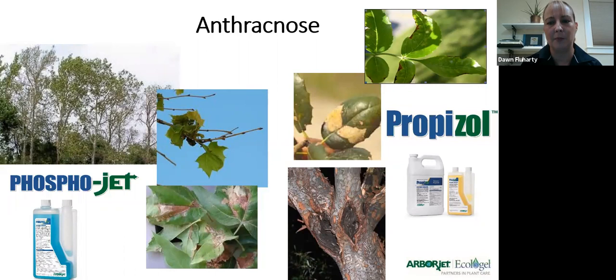The fall application window for anthracnose is September 1 through before Thanksgiving. If you go after Thanksgiving and we get an early spring, the tree hasn't had enough time to stimulate its own immune system. When dealing with anthracnose on ash, oak, and elm, we use Propozole. We still prefer a fall application — if you push it too late into spring you will see a reduced effect. If you had an ash tree with anthracnose last year but noticed it too late to treat, circle back and do that application this fall.